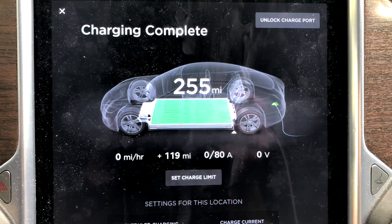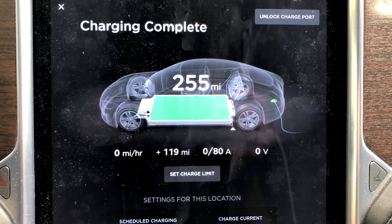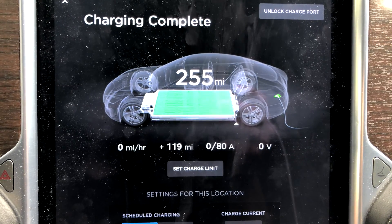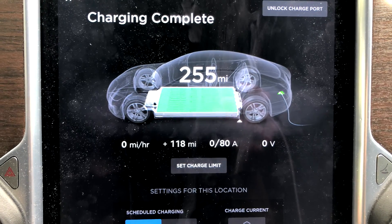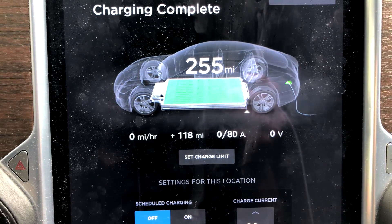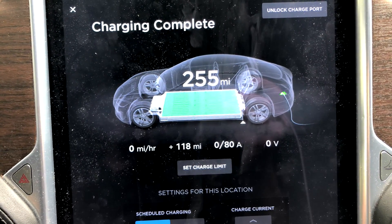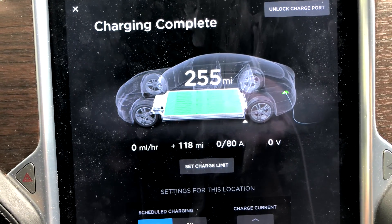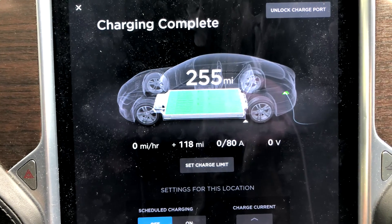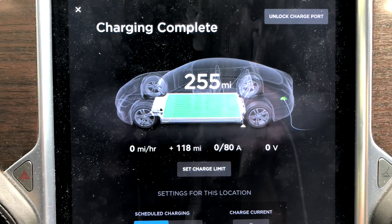My 90D here can go from 0 to 100 percent at a supercharger in about two hours. My 75D Model X, due to the firmware Tesla's been pushing out, takes three and a half hours to go from 0 to 100 percent. If I had been on this firmware when I drove it from Boston to Milwaukee, that whole drive — done in under 24 hours — would have taken 10 to 15 hours longer in charge time.